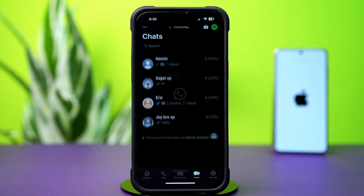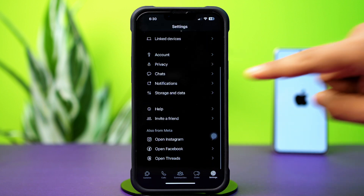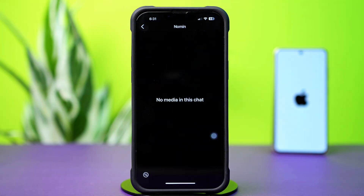Solution 2: Clear WhatsApp storage and data. Open up the Settings app, then tap on the Settings icon in the bottom right corner. Next, scroll down and tap Storage and Data. After that, tap Manage Storage. Now make sure to remove unwanted or large data from here.